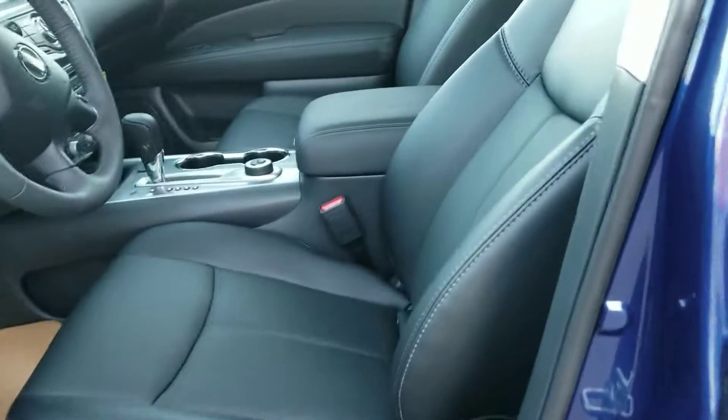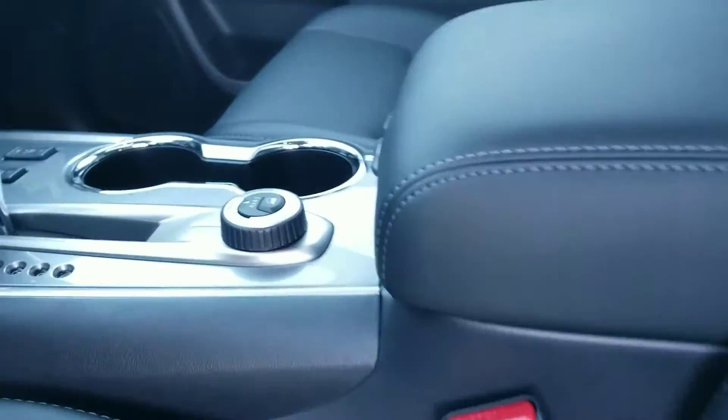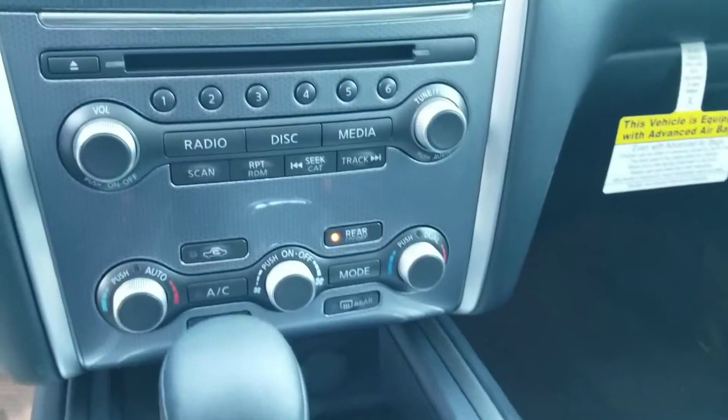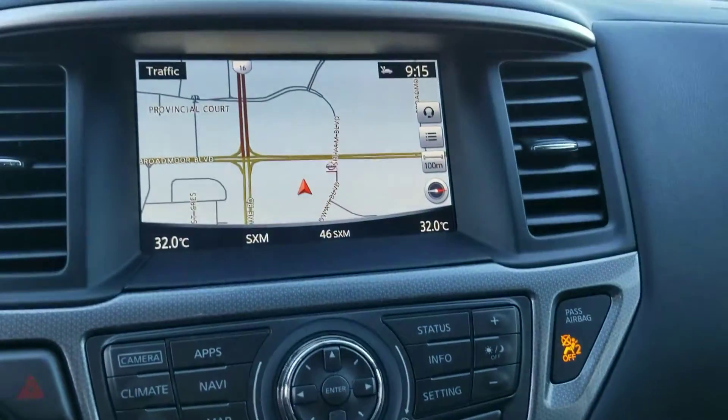The leather interior features nice white stitching. You have the option of driving in two-wheel, auto, or four-high. You are also able to have dual climate control, and this does come with navigation.